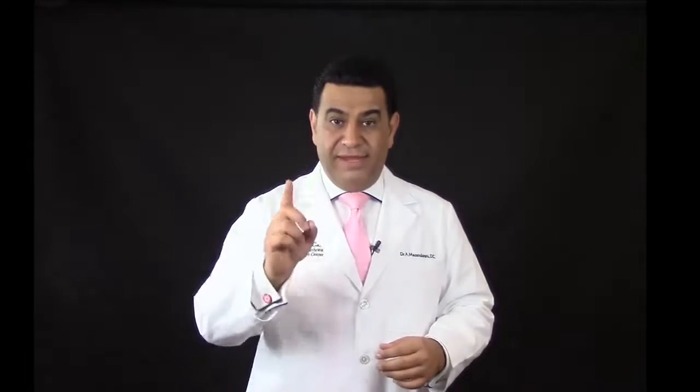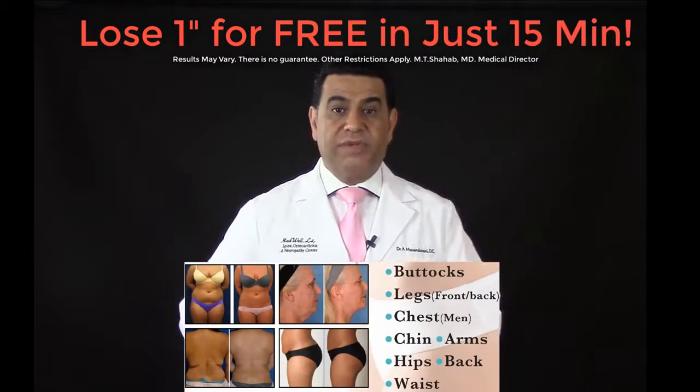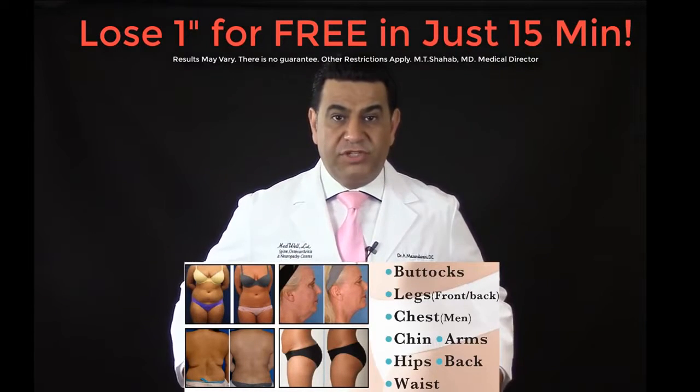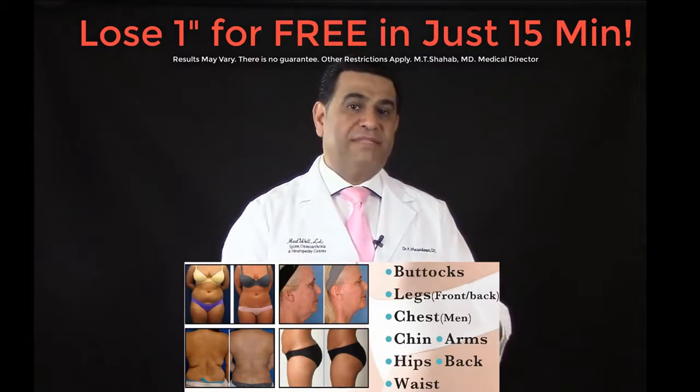Each session is geared towards removing up to one inch of unwanted fat from problem areas. It could be around the waist, under the chin, love handles, thighs, or the buttocks region — it depends where we put the pads on.